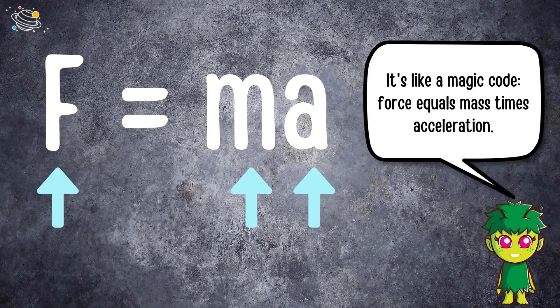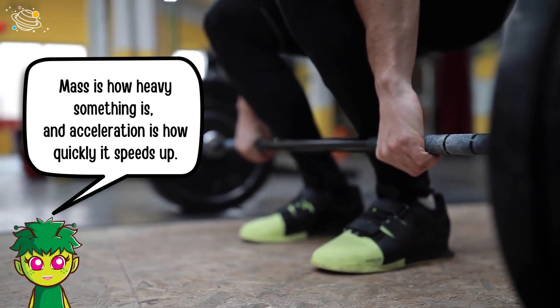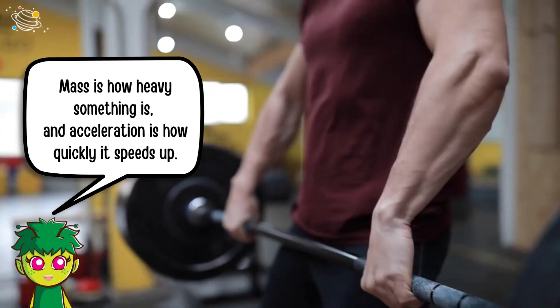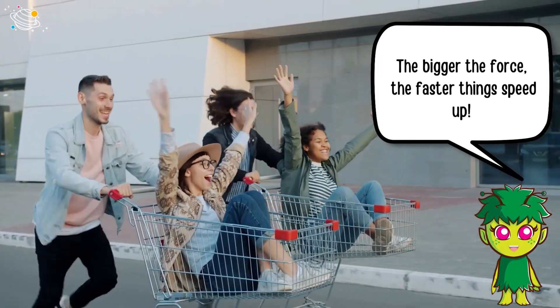It's like a magic code: force equals mass times acceleration. Mass is how heavy something is, and acceleration is how quickly it speeds up. The bigger the force, the faster things speed up.